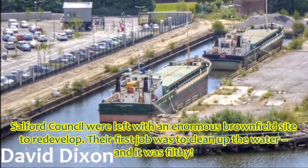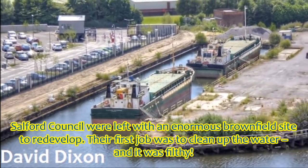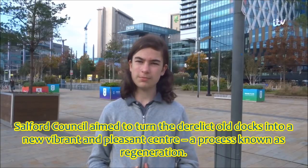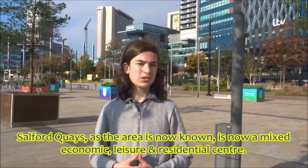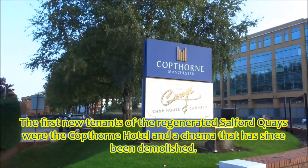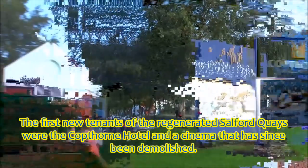Salford Council were left with an enormous brownfield site to redevelop. Their first job was to clean up the water, and it was filthy. Salford Council aimed to turn the derelict docks into a new, vibrant and pleasant centre, a process known as regeneration. Salford Quays, as the area is now known, is now a mixed economic, leisure and residential centre. The first new tenants of the regenerated Salford Quays were the Copthorne Hotel and a cinema that has since been demolished.